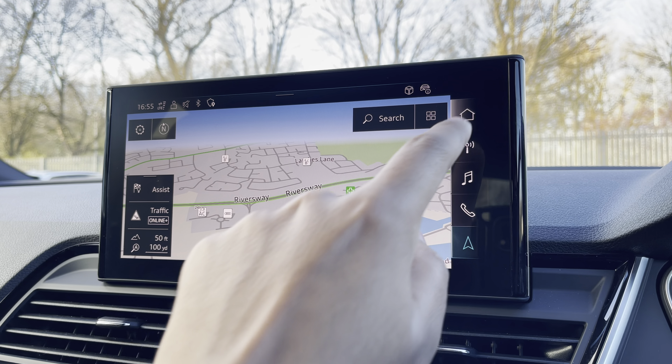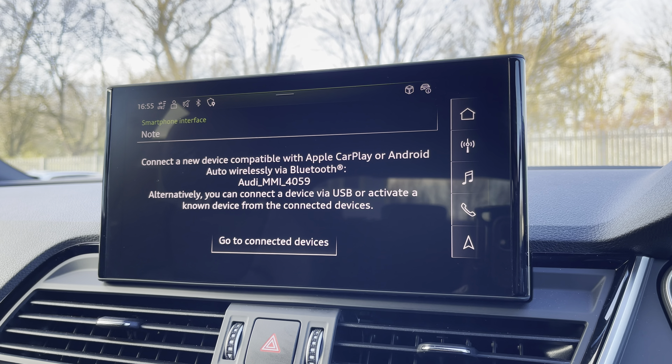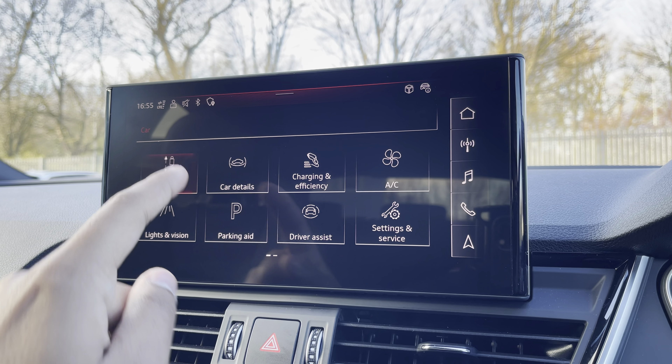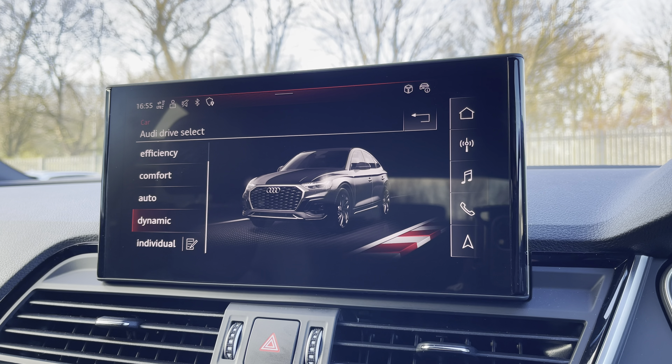There's Audi's smartphone interface, allowing you to connect your device media via wireless Android Auto. There's Audi's drive select, allowing you to alter the driving dynamics by choosing one of the predefined modes, with our personal favourite being dynamic, as it's most driver-focused.